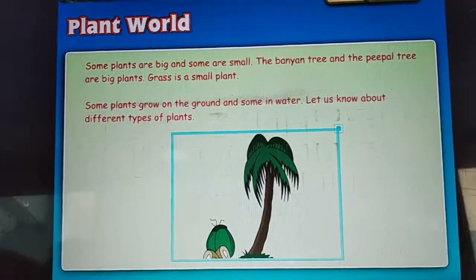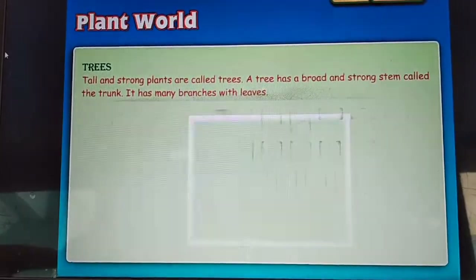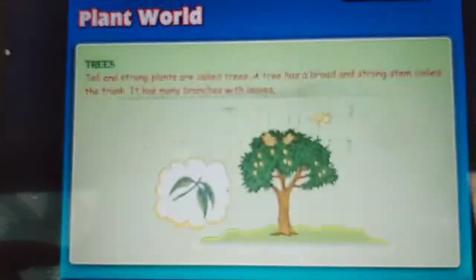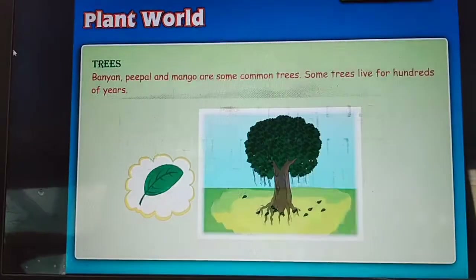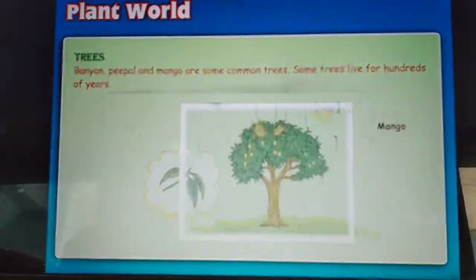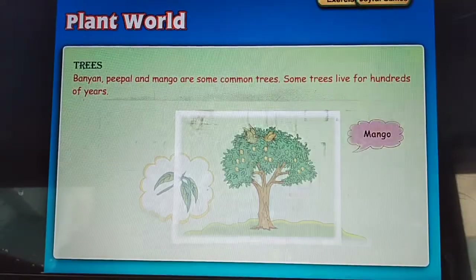Let us know about different types of plants. Trees: tall and strong plants are called trees. A tree has a broad and strong stem called the trunk. It has many branches with leaves. Banyan, peeple and mango are some common trees. Some trees live for hundreds of years.